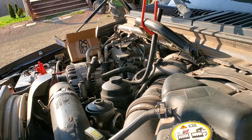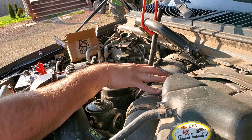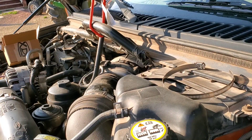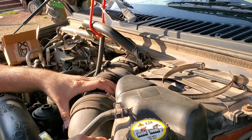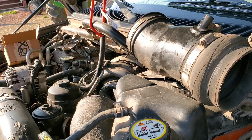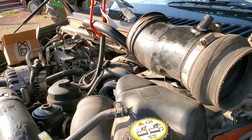Next, I'm going to take the aftermarket intake off — this piece here. The clamps on here are 8mm. So we've got the clamps loose, go ahead and pry that away from the turbo and the intake. We're going to pull that off and set it out of the way. Now we've got our turbo. So first we'll start with loosening the turbo bolts — those are 10mm I believe. We'll grab a ratchet and be right back.